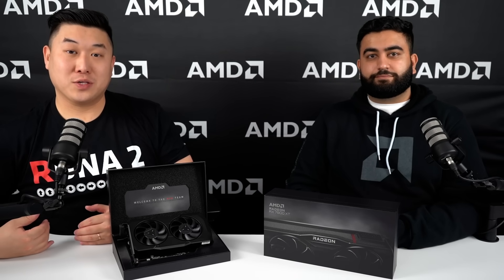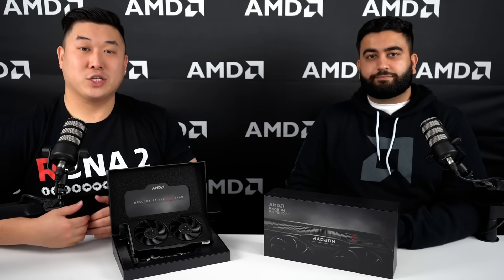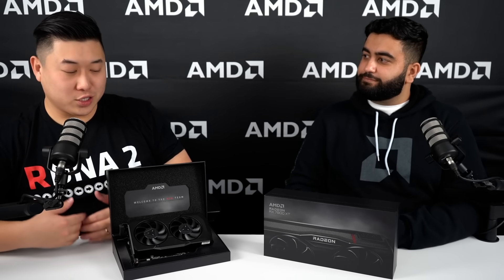Since last episode, we've filled up the RX 7000 series product family, launching the 7600, the 7700 XT, and the 7800 XT. So Adam, why don't you tell us a little bit more about these cards?